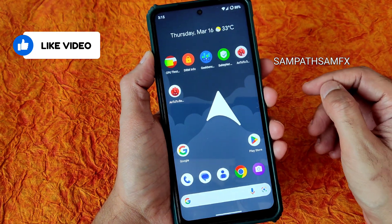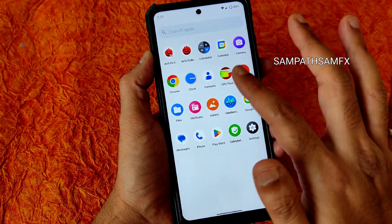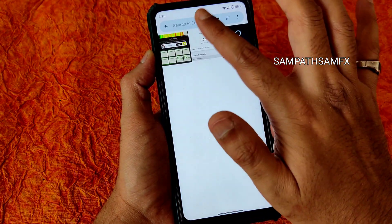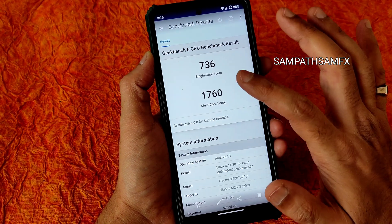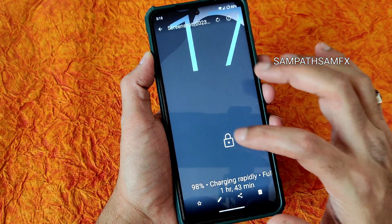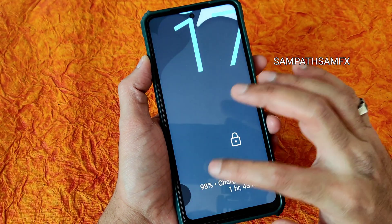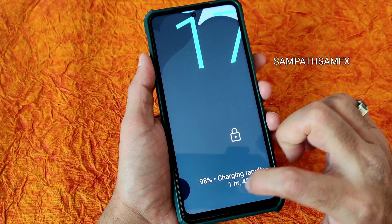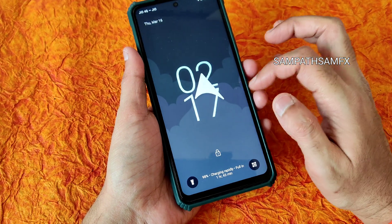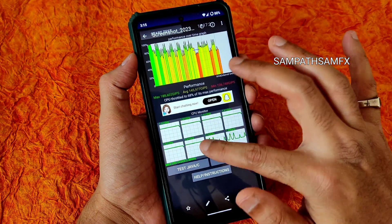For GeekBench results, I'll be showing screenshots because it doesn't keep history. You can see 736 is the single-core score and 1760 is the multi-core score. One good thing in this ROM is rapid charging is supported, though it shows full charge time as one hour 43 minutes - that's a little bit of wrong information - but 33 watt charging support is available.